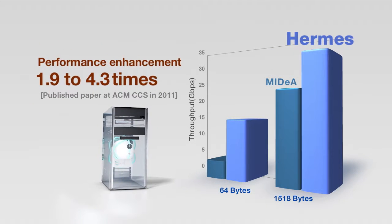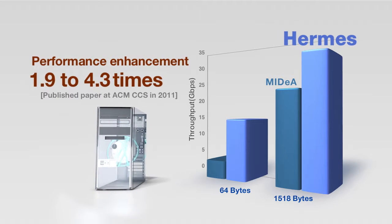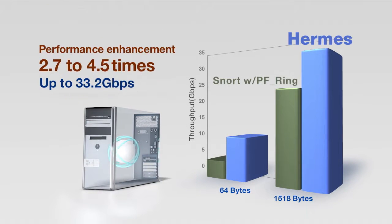Compared with SNORT, which uses the High Speed Packet Collection Library PF_Ring developed by NTOP, the performance of ARMS has been improved by 2.7 to 4.5 times.